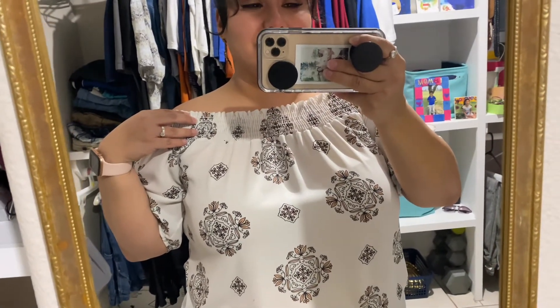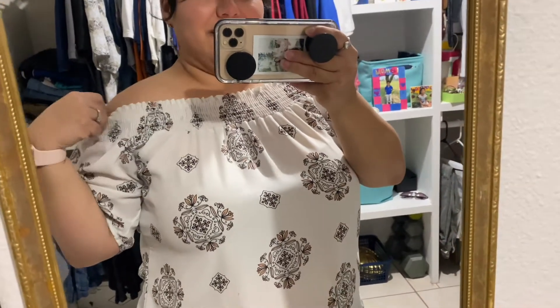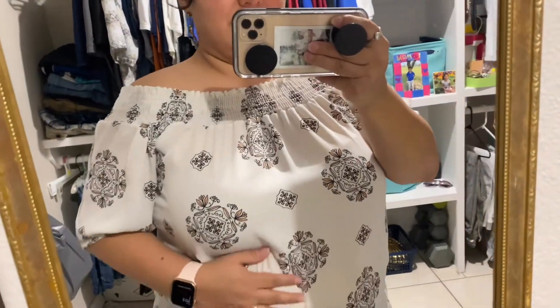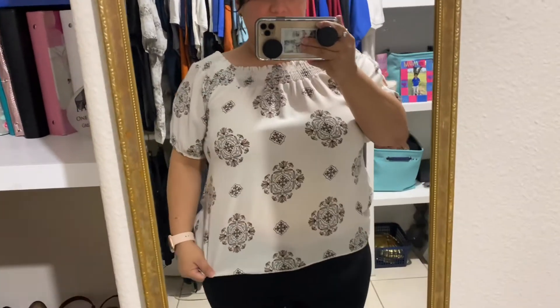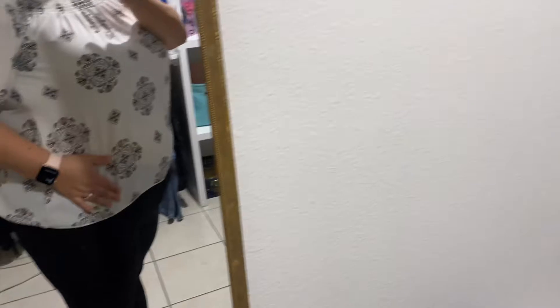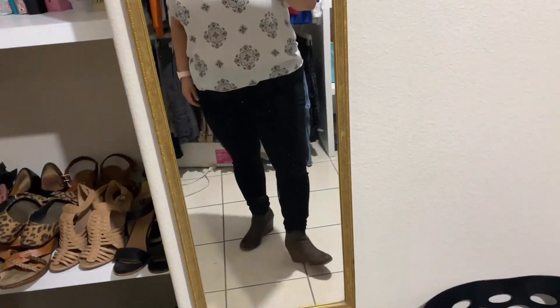I got this blouse a while back. I think I got this at Target like two, three years ago. I feel like the brand is Lively or something to that nature. I literally forgot what it's called, but it's like a very thin material. I like it a lot. And I got these jeggings from Target as well. Really comfortable.